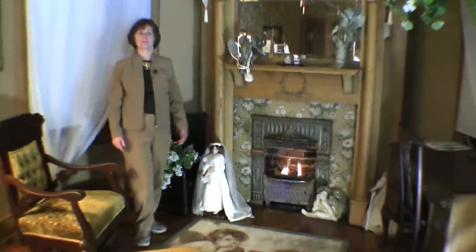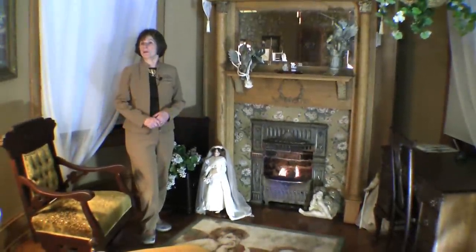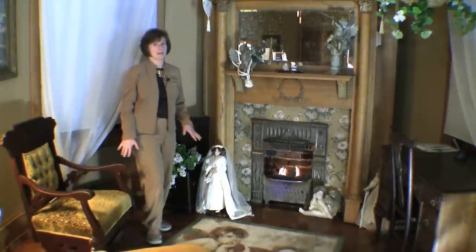Welcome to Ann's room. Ann was the original owner of the house, and this was her master bedroom suite. Ann was a widow, so we assume there never would have been a man in this room.